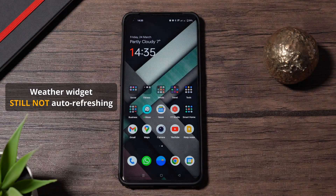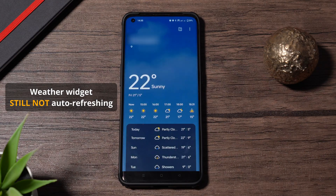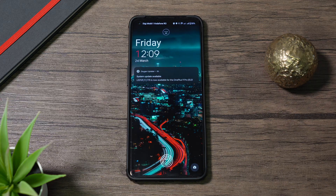The last bug I was waiting to be fixed is the auto-update of the weather widget displayed temperature, and this one is also not fixed. So not sure what OnePlus are doing, but lots of bugs are still present and these updates seem to do mostly nothing except applying the latest security patch.